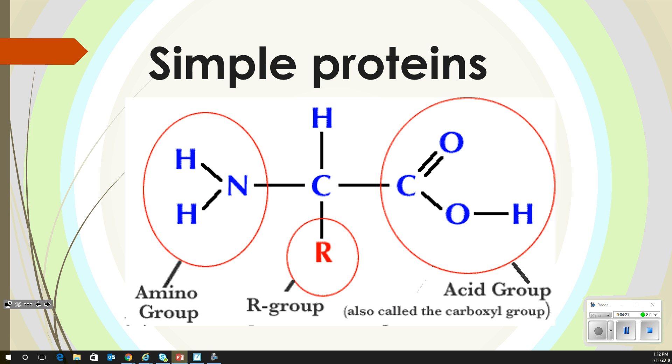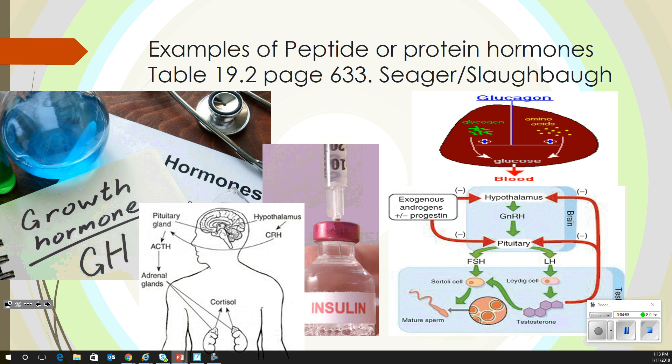If I replace the R group with an H, what amino acid do I have? It starts with G — glycine. You need to be learning these because quizzes will test you on amino acids backwards and forwards.